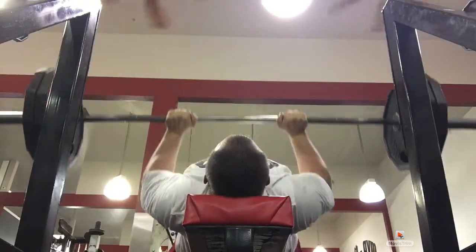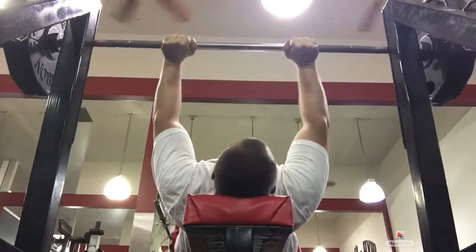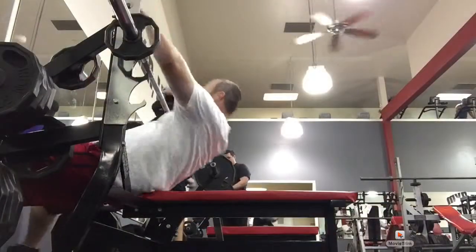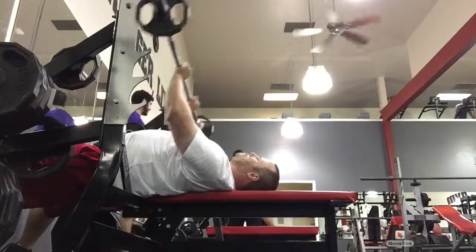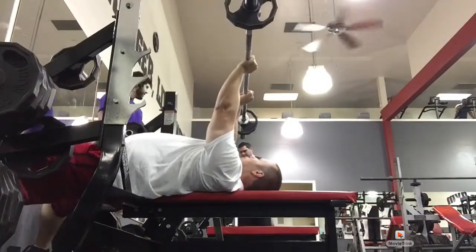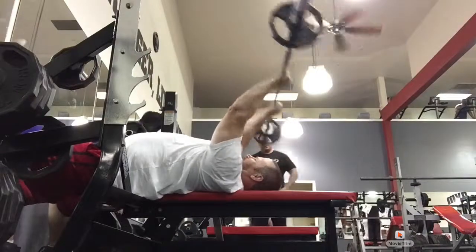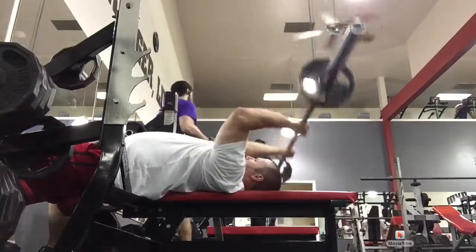Then I move on to lying tricep extensions. You'll see me sit backwards on the bench for ease of racking the weights. I keep my upper arm as stationary as possible, elbows pointed forward, nice squeeze, full range of motion on these skull crushers.